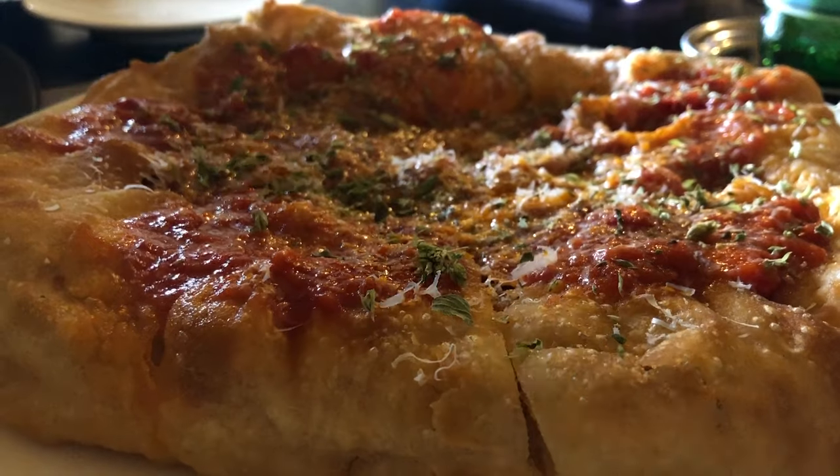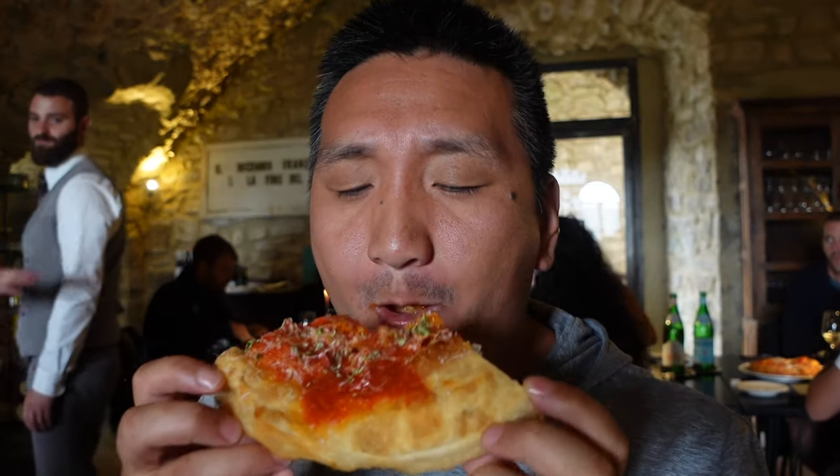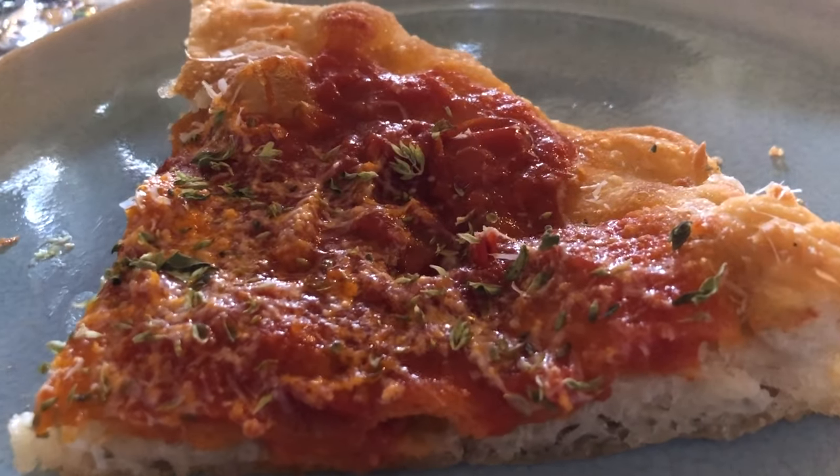I'm a sucker for anything with tomatoes on it. This looks good. The tomato is so rich and so sweet — it just gives so much flavor.